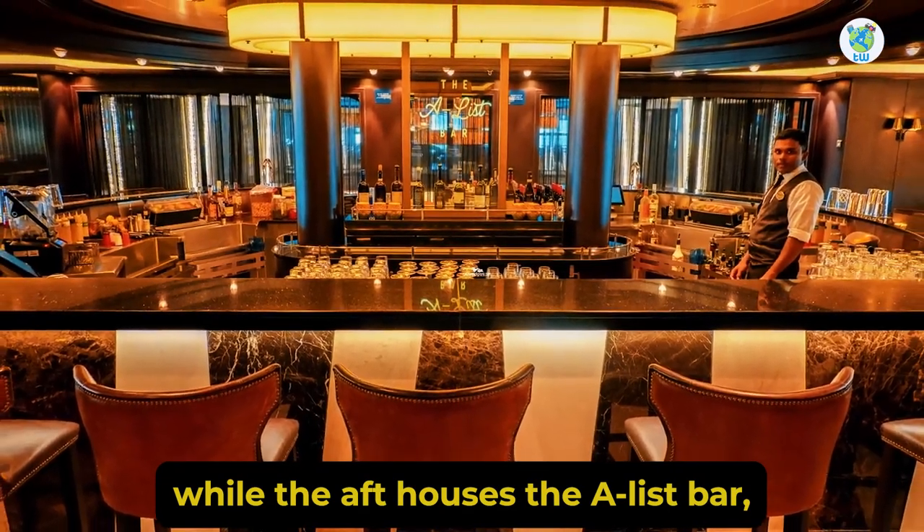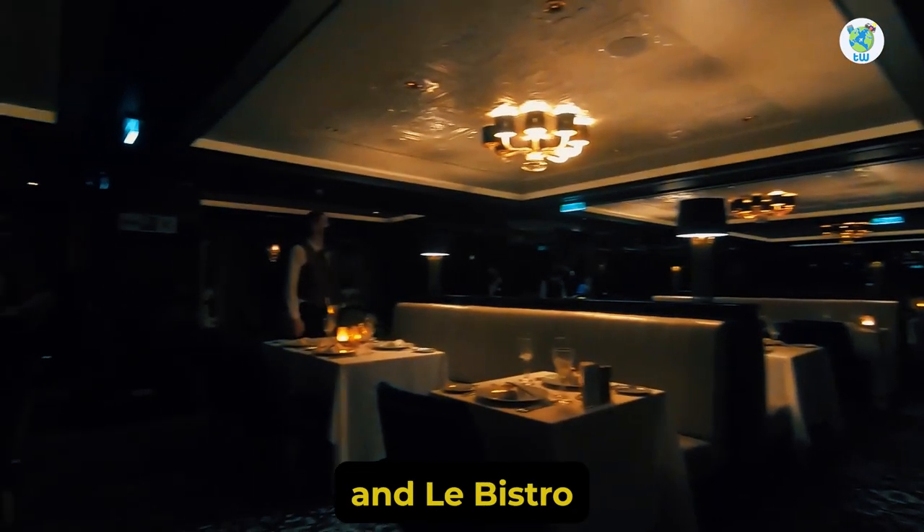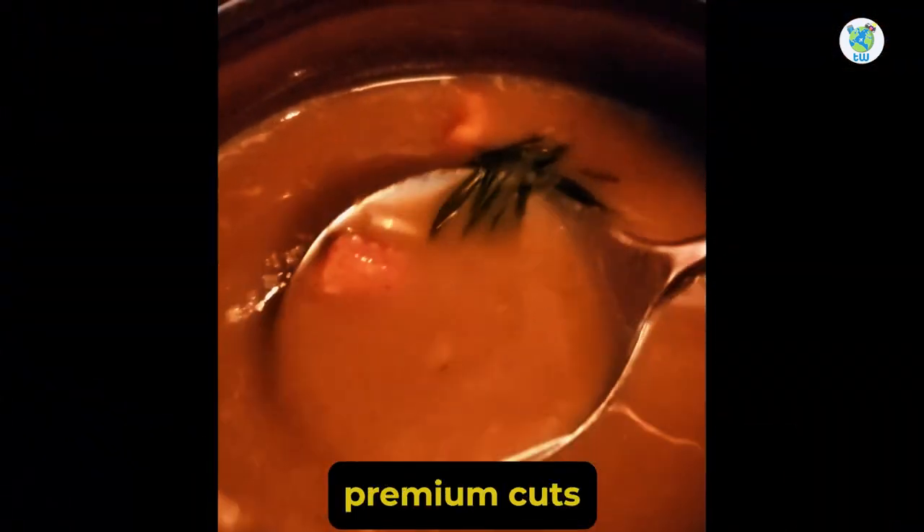The aft houses the A-List Bar, which offers signature cocktails. Le Bistro is your specialty French restaurant, while Cagney's Steakhouse will serve you premium cuts.